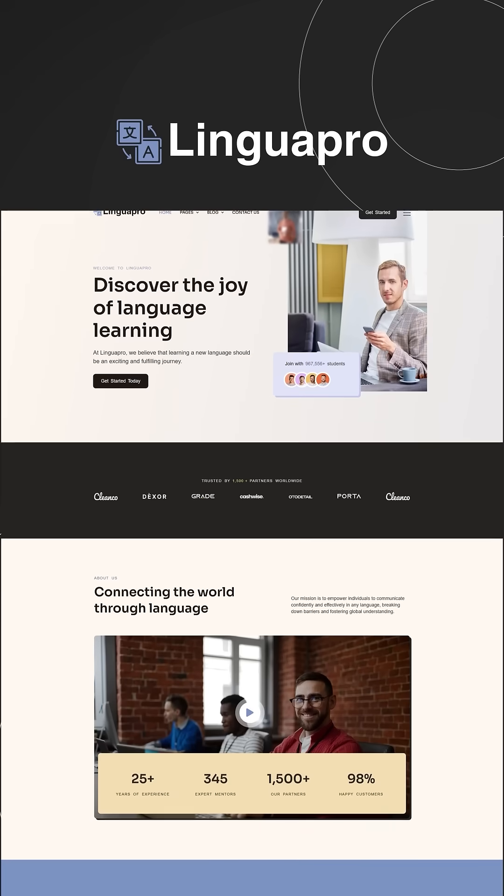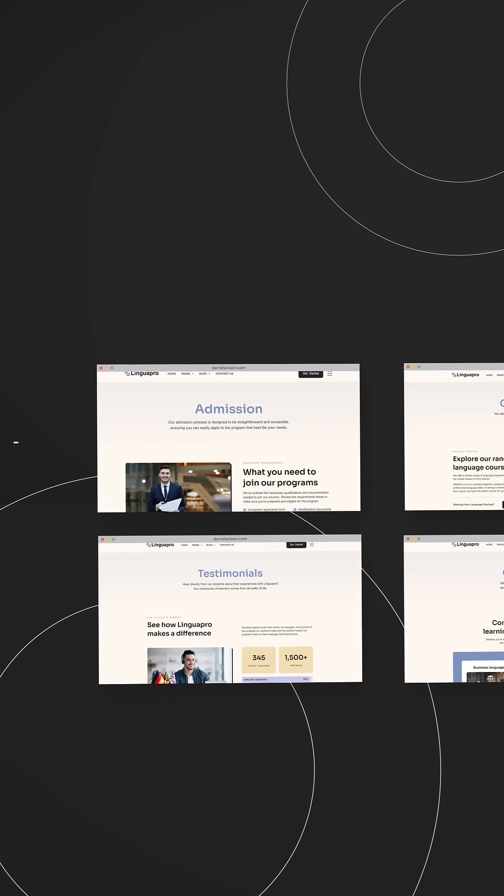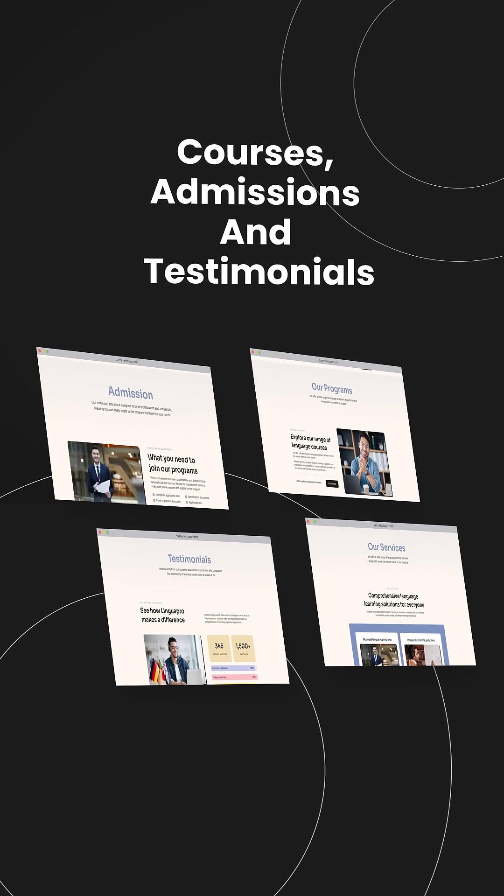Number 9 is LinguaPro. LinguaPro is ideal for schools and online tutoring services. It also comes with pages like courses, admissions, and testimonials.